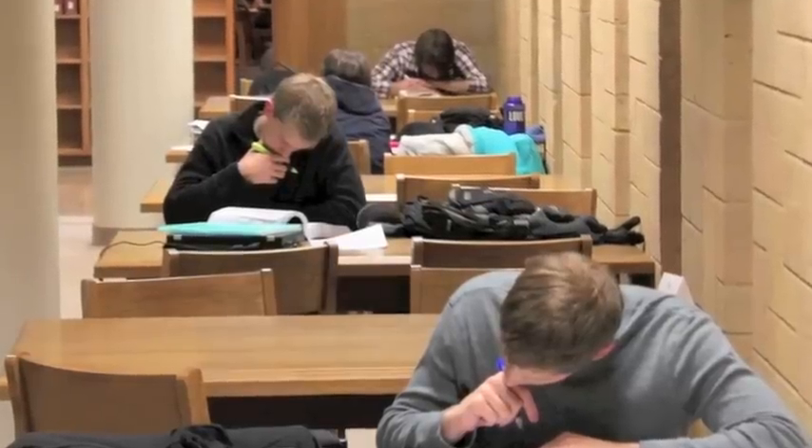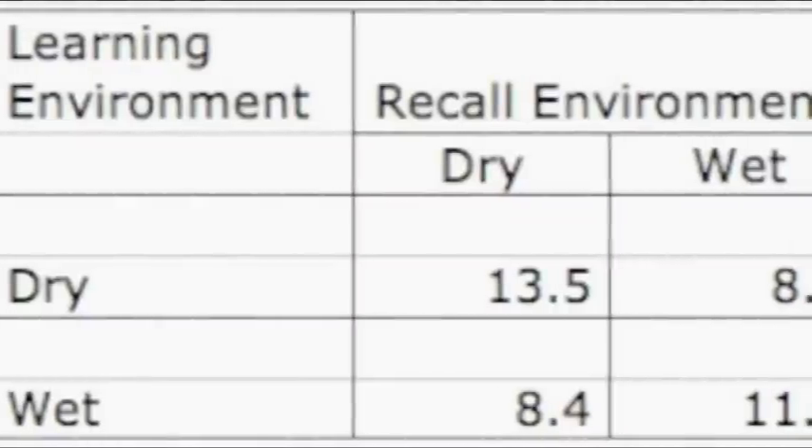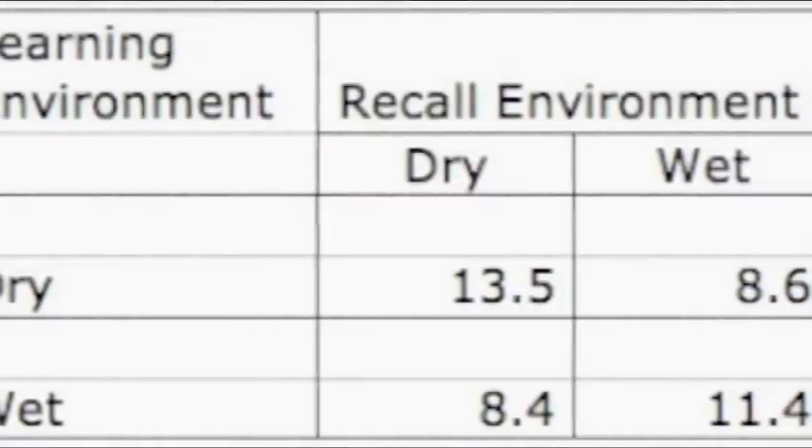Research on context-dependent memory has found that matching learning and testing environments improves recall. Gooden tested scuba divers on a list of words in two settings — on land and underwater — and subjects tested in the environment in which they studied yielded better recall.